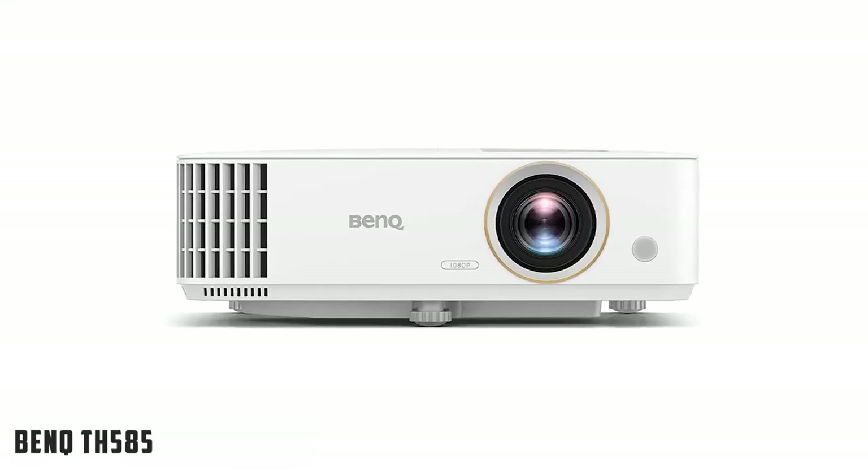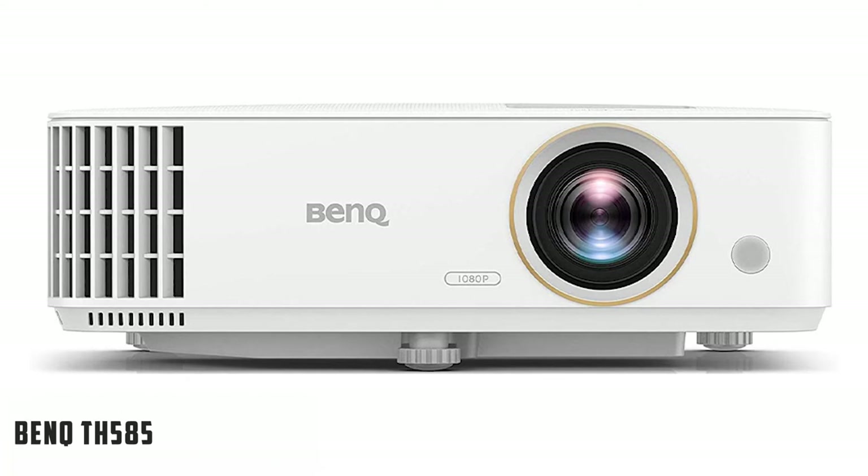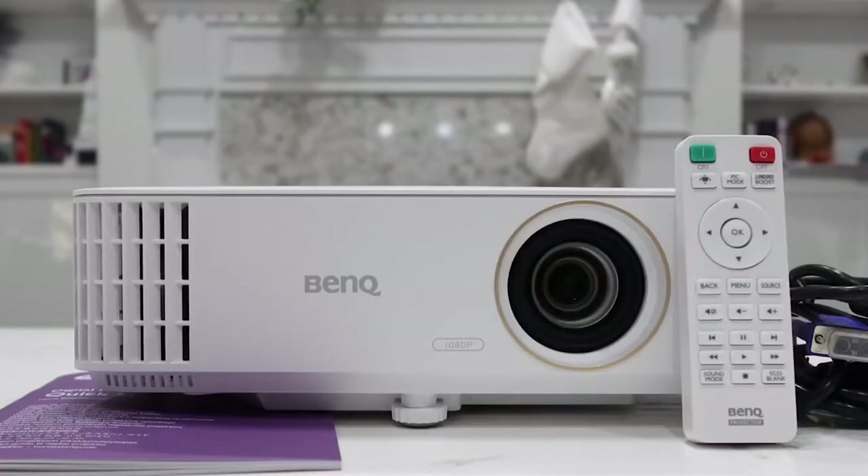At number 2, it's the BenQ TH5805. The BenQ TH5805 is a DLP projector that produces 3,500 lumens of brightness, and because it is DLP, the image should remain sharp for the life of the projector. The BenQ TH5805 has 8 preset picture modes, and several delivered good color reproductions out of the box, including the Cinema, Living Room, and 2 User modes. Like all BenQ projectors, the TH5805 also has a full set of picture calibration adjustments.